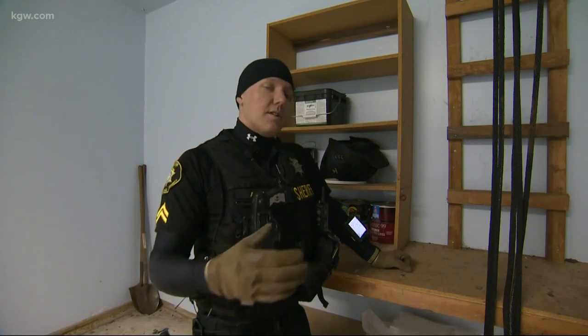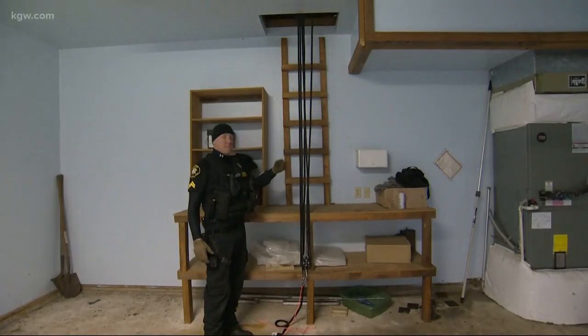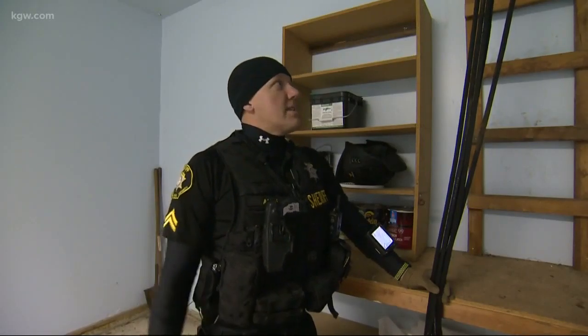In Tualatin there was a domestic violence suspect they were looking for. They called Beaverton to go check his home address, and they found evidence that he was hiding up in the attic of his apartment. So we hooked this up, I sent Stark up, and as soon as he got up there the suspect surrendered. It worked perfectly.